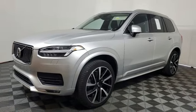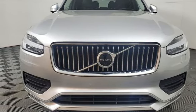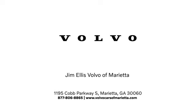Someone is going to drive this fantastic vehicle off the lot. It should be you. Test drive it today. Stop in or contact us today. We're conveniently located at 1195 Cobb Parkway South in Marietta.